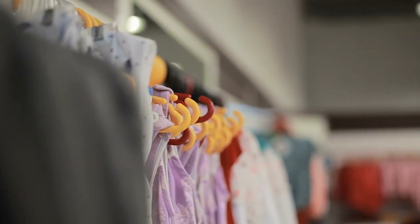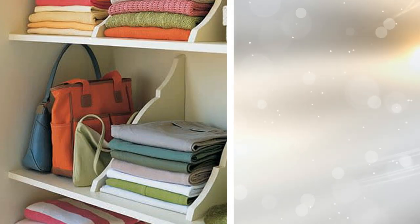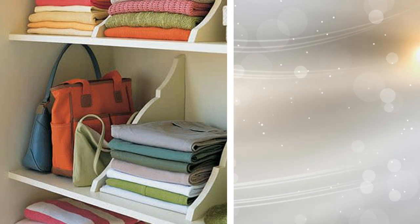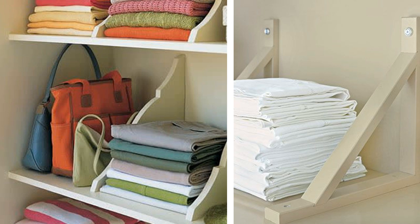Tip 12: You will be amazed by this idea, which will help you increase your closet space just like that. All you need to do is get shelf brackets and mount them alongside your closet in an upside-down fashion. Next, you can hang your clothes over them and use the support as a divider.